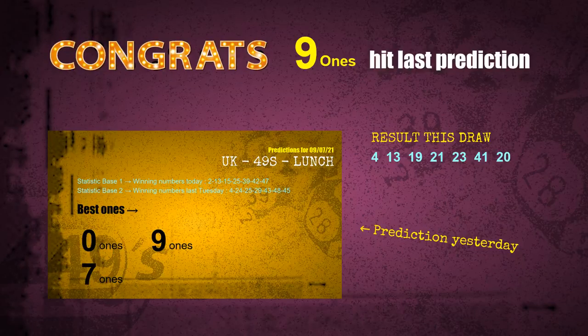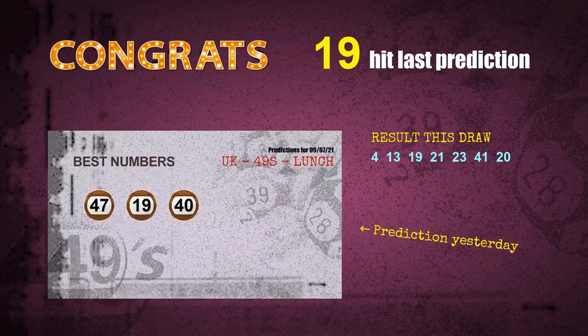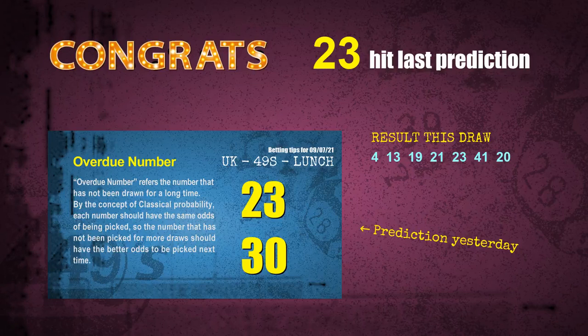9-ones are hit, 0-ones are hit, brown balls are hit, number 19 is hit, number 23 is hit. Congrats for all winners. We will tell you how to find out winning numbers of next draw step by step.